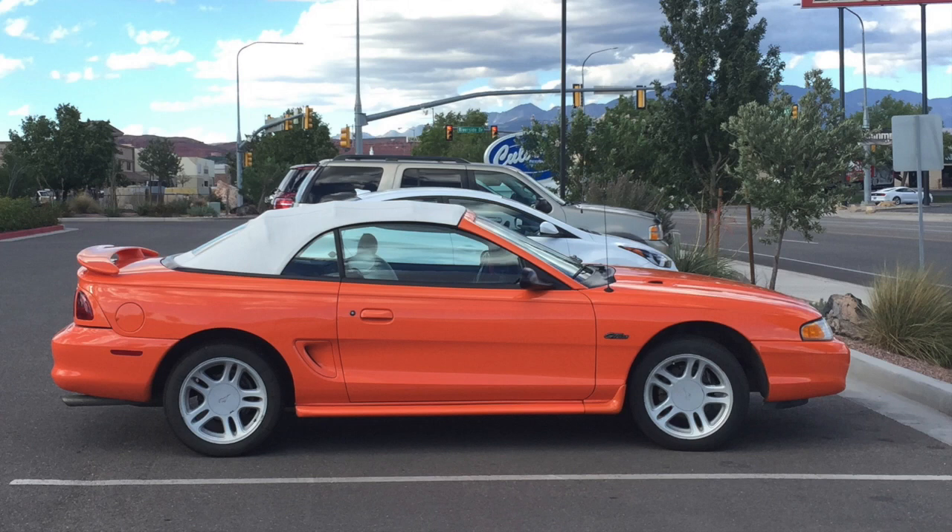I want to talk about a couple of other Bright Tangerine Orange Coupes that some of my viewers and friends on Instagram had sent me pictures of and told me some stories about. They were so fun that I wanted to include them in this video before we get started with this convertible.